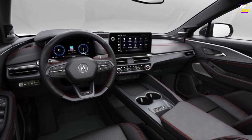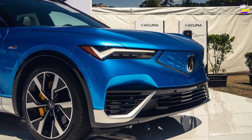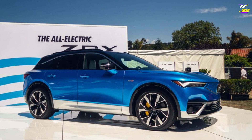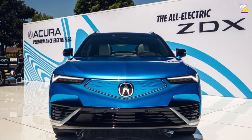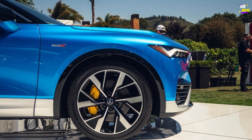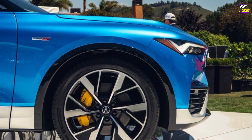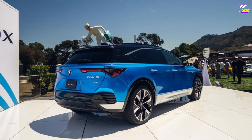The entry-level ZDX model is the single-motor A-Spec, which features a 340-horsepower motor powering the rear wheels. An optional second motor is available, which, although not increasing the total horsepower, adds all-wheel drive capability. The Type S variant features two motors, standard all-wheel drive, and a combined 500 horsepower. It incorporates an air suspension system with adaptive dampers, larger Brembo brakes, and 22-inch wheels. Customers also have the option to equip the ZDX Type S with summer tires, with all-season tires being the standard offering.